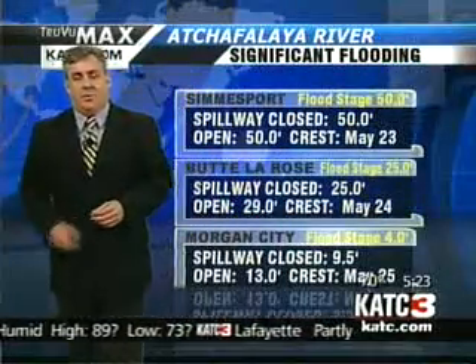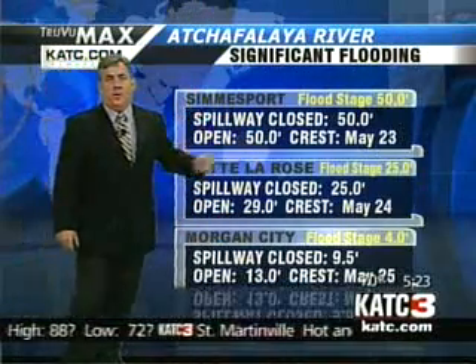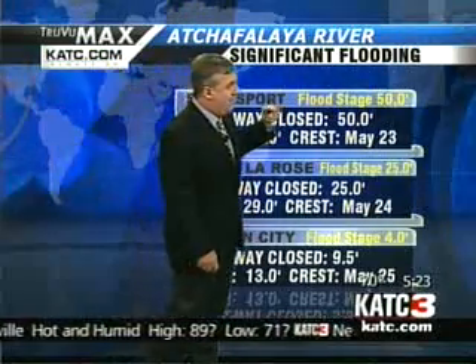More on the flooding. Some of the river stages that are forecast haven't changed since yesterday. At Simsport, spillway open or close, regardless, looks like a crest on May 23rd of about 50 feet, which is right at flood stage.